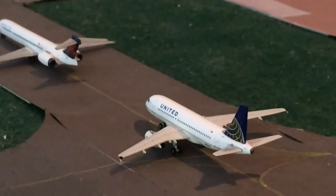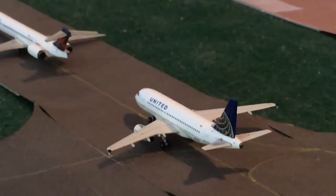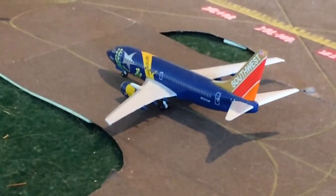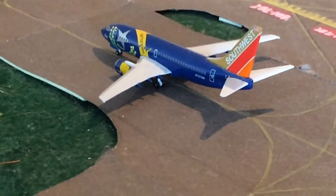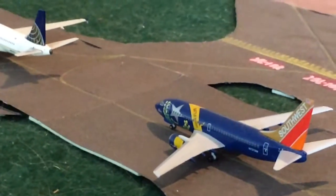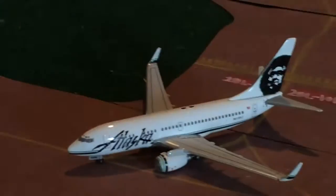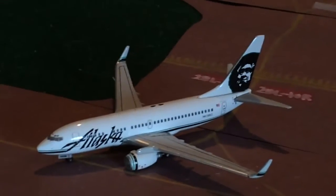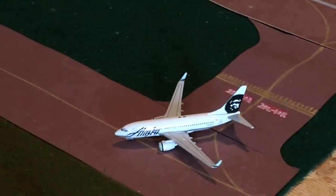We have a United A319 heading off to Denver. Here's a Southwest 737-700 — he came in from Oakland and he's heading off to Kansas City. And right here is an Alaska 737-700 — I'm blanking on all the Alaska routes. Another flight in from Seattle; there's like 30 daily flights on Q400s and like one or two on 737s — they have so many flights to Seattle.